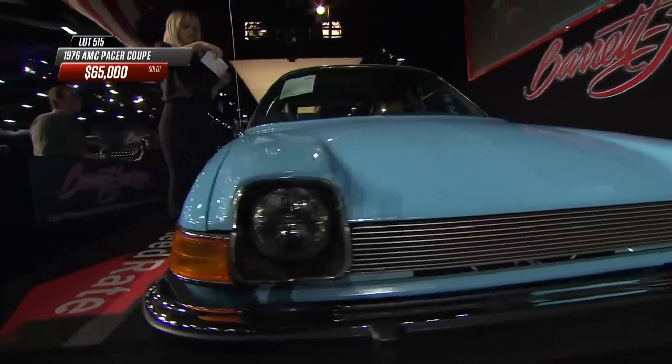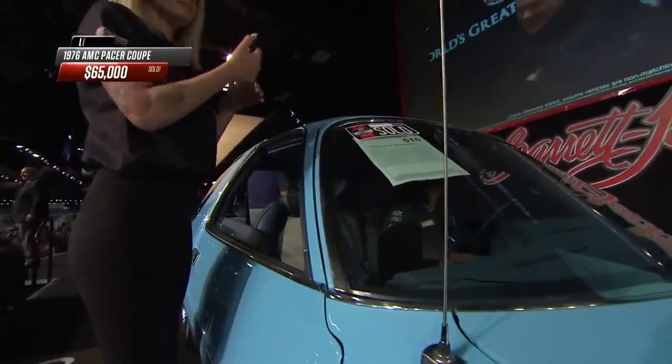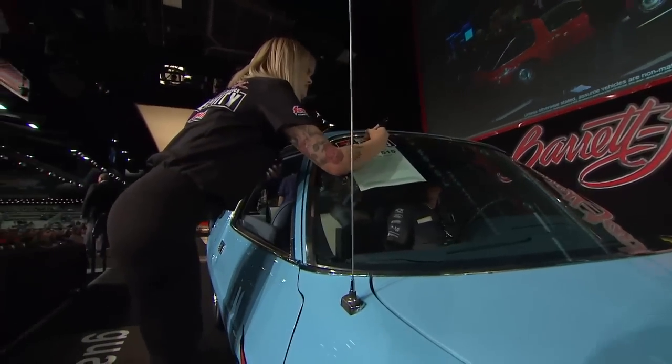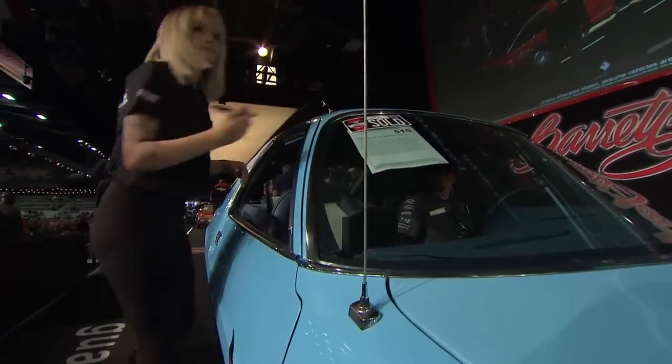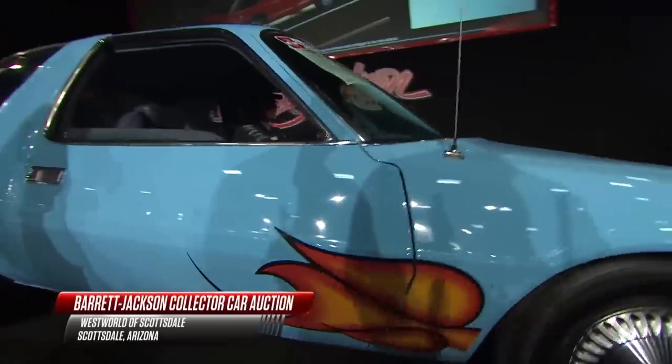What does it take to relive your Wayne's World memory, to say 'we're not worthy' and head-bop to Bohemian Rhapsody? How about $65,000 for the 1976 American Motors Pacer — the one used in Wayne's World.